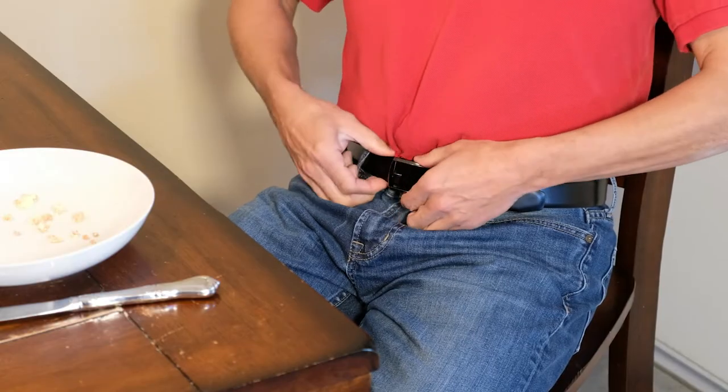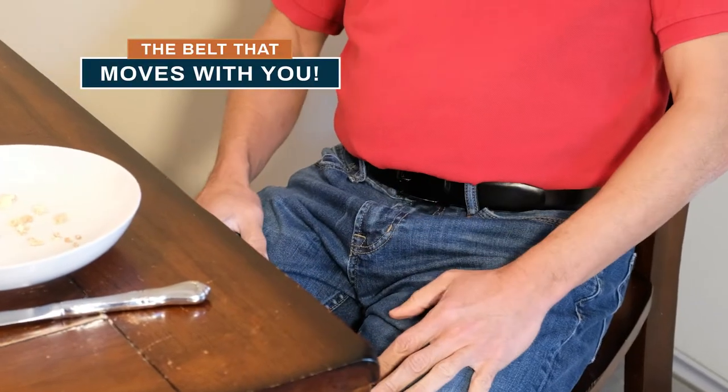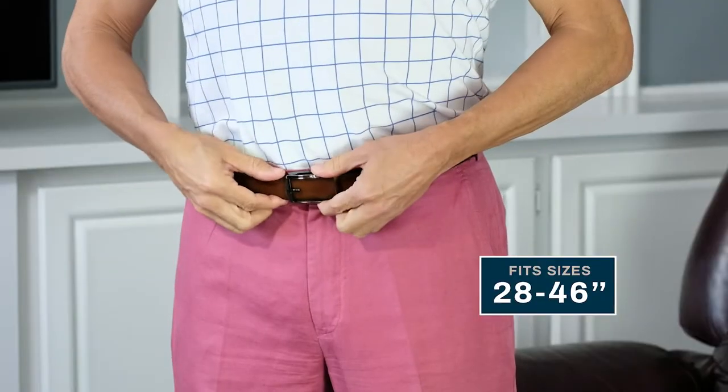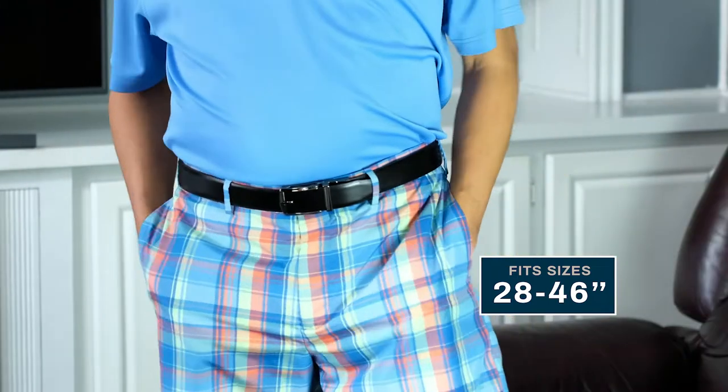Gain a kilo, lose a kilo — there's no need to cry. The Sure-Fit belt is the belt that moves with you and the last belt you'll ever buy. The Sure-Fit belt micro-adjusts to any size, from 28 to 46 inches, so one belt fits most.